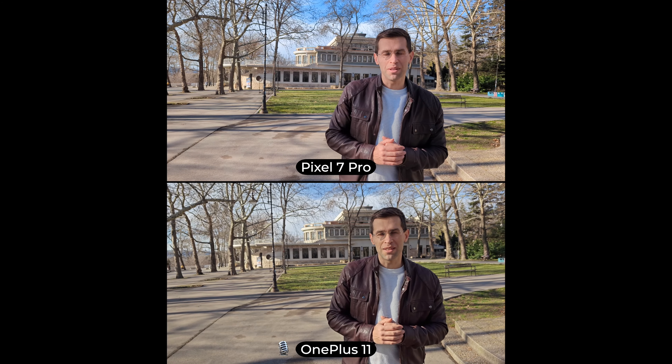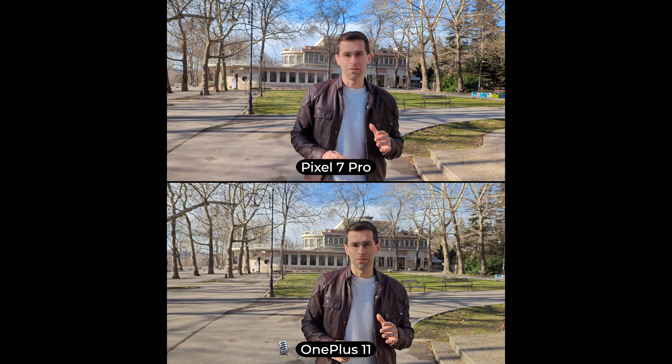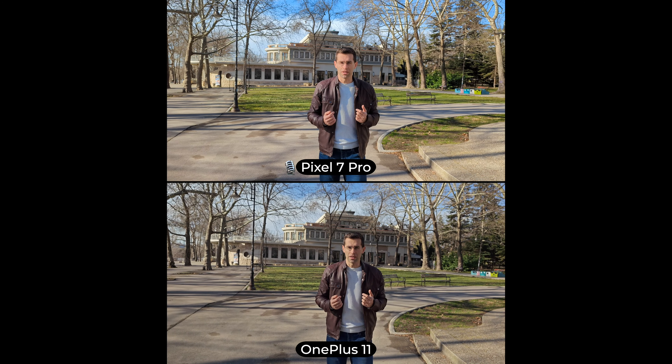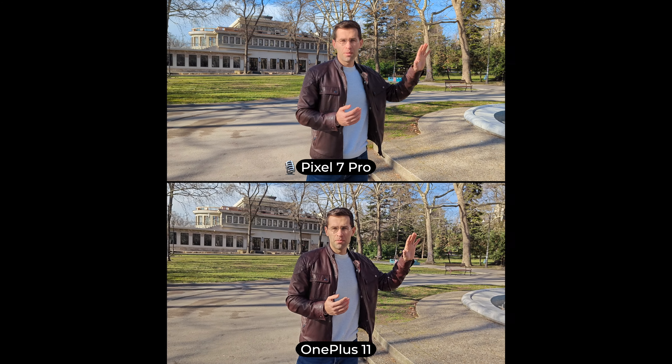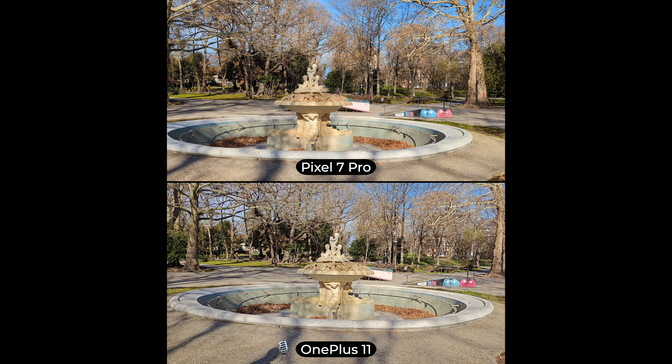Alright guys, so we have the brand new OnePlus 11 and we're testing its video recording qualities against the Google Pixel 7 Pro. So let's take a look if there is any difference in the recording quality. Just follow me around slightly and see if we can pan around, see how these two capture different lighting conditions.